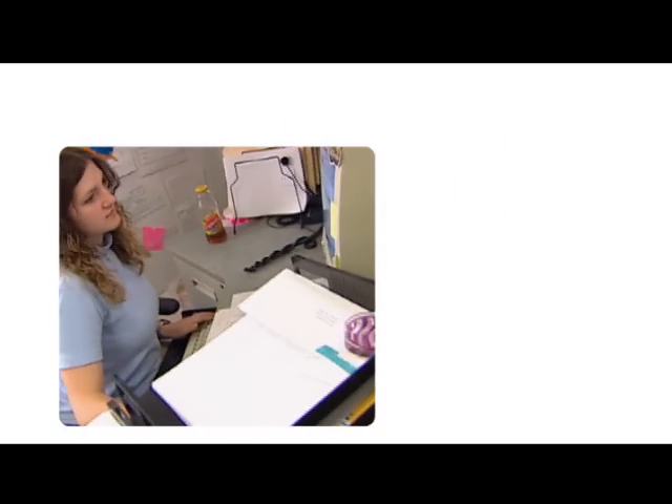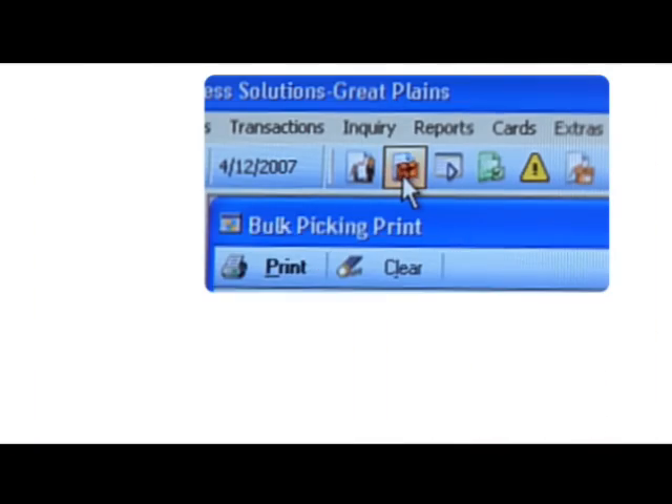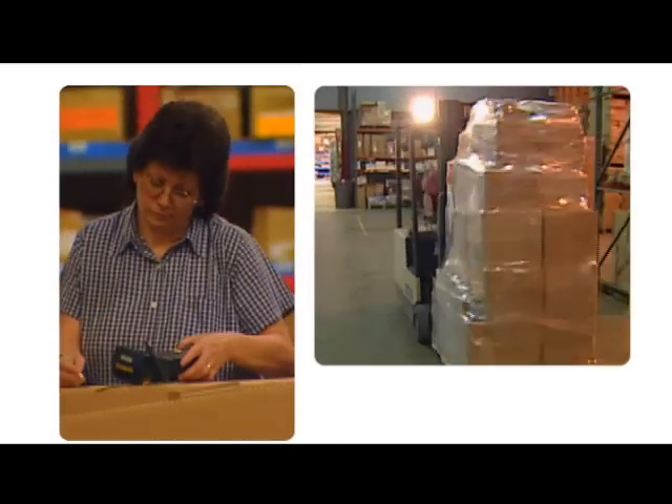The nice thing about Great Plains is we can get what we need when we want it. We were able to take the operation of printing pack slips and pick tickets, and what used to take three or four days for a major shipment to Michael's, we were able to do in about three hours. It's a factor of ten difference, really, if you look at it that way.